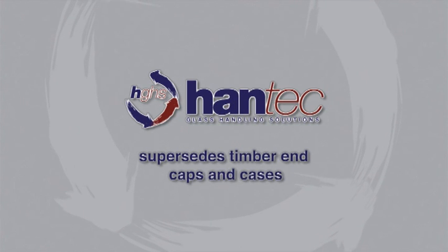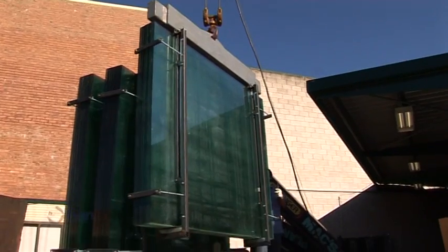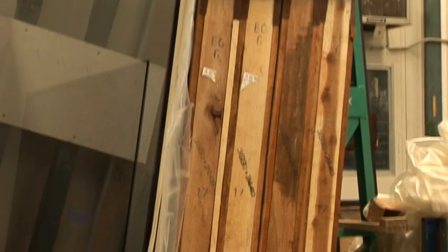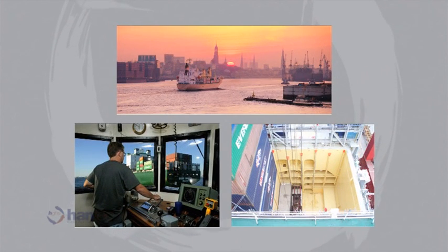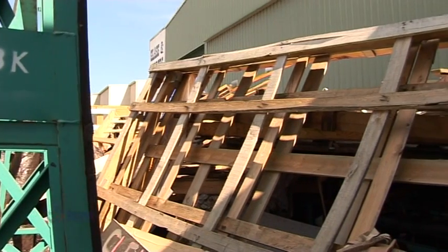Hantec has been designed to replace the ANCAP. We've come up with a modular system made of steel that's reusable and recyclable, that replaces or supersedes ANCAPs and cases. Hantec requires no fumigation or additional paperwork or inspections during shipping. It is more efficient and easier to use — there is no waste and it costs no more to use than timber.